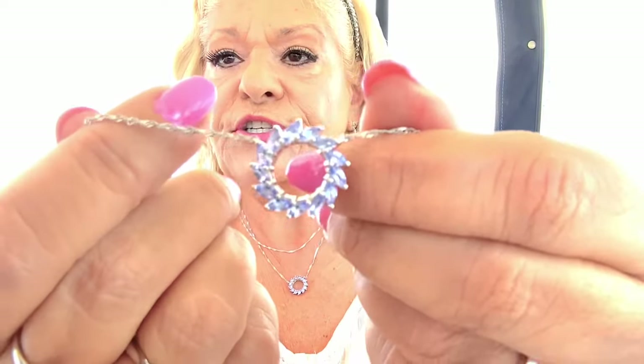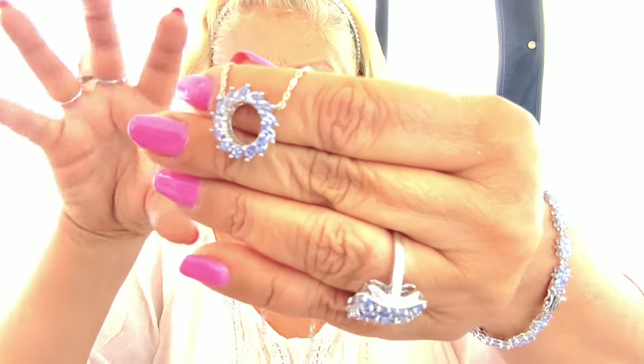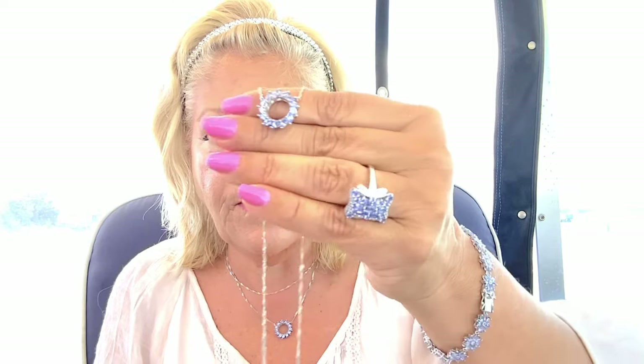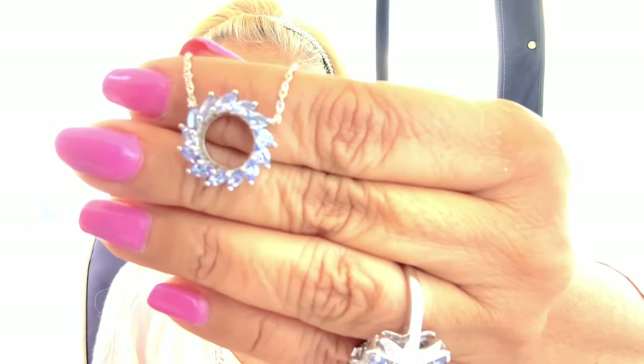My necklace is also done in tanzanite — over one and a half carats. It's a genuine necklace, meaning the pendant doesn't float; it is attached. You've got a beautiful twisted Singapore chain that brings this all together — just this sweeping, mesmerizing melody of tanzanite in marquee shapes. 1.58 carats to be exact, five payments of $15.99. If you wanted the necklace, the bracelet, and the ring, the bracelet and ring would be $55 a month, then add the necklace at five payments of $15.99.